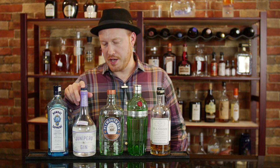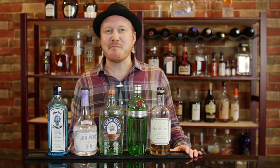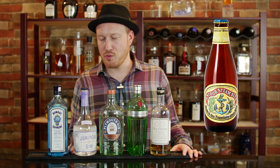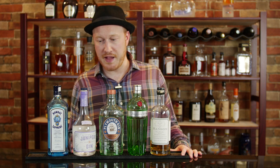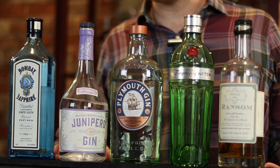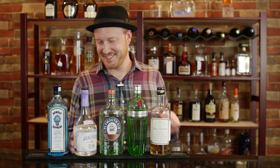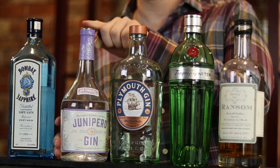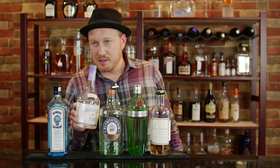Next I have Junipero Gin. Junipero is a Spanish word for juniper and this is made by Anchor Brewing Company in San Francisco, the same company that's known for Anchor Steam beer. So that same facility has a distillery and a brewery, and you can imagine how amazing the aroma must be. As the name implies, this is a very juniper-forward gin — bold and spicy. This is 49% alcohol by volume, which is extremely high, and the company itself refers to this as San Francisco strength. The scent is very botanical and I get a hint of coriander at the end.